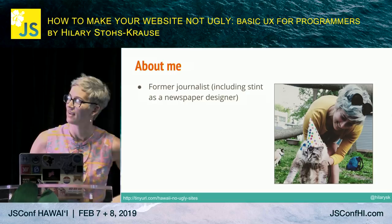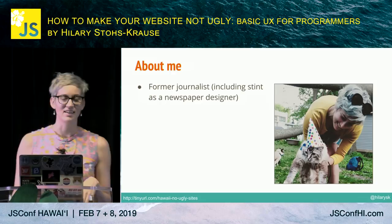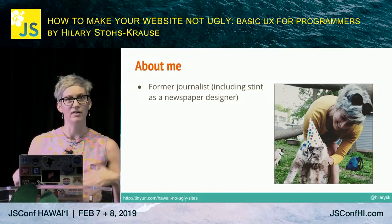A little bit about me. I'm a former journalist — there are actually a lot of former journalists here. I had a stint as a print designer, I've started doing a little bit of web design, but my background is primarily as a software developer.